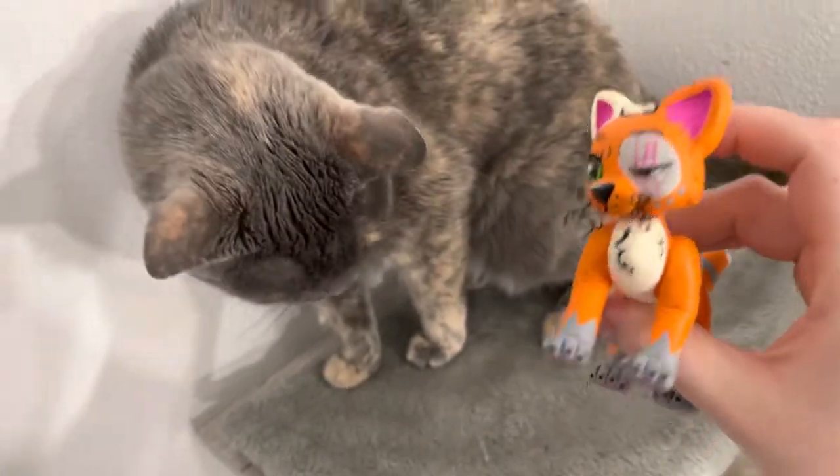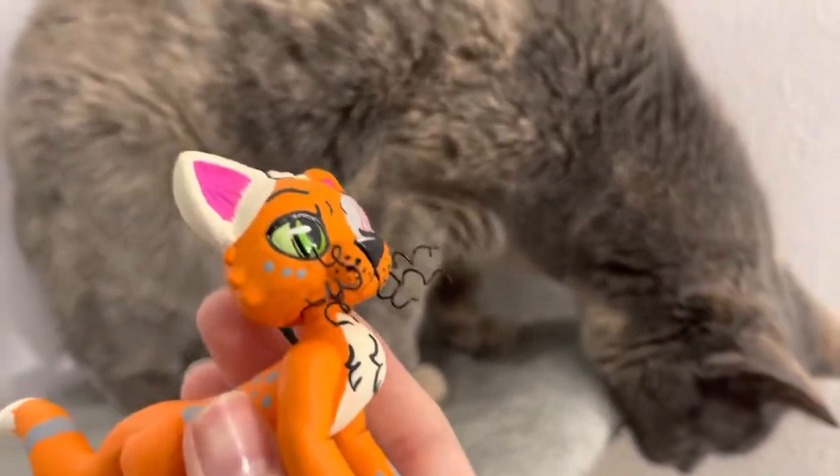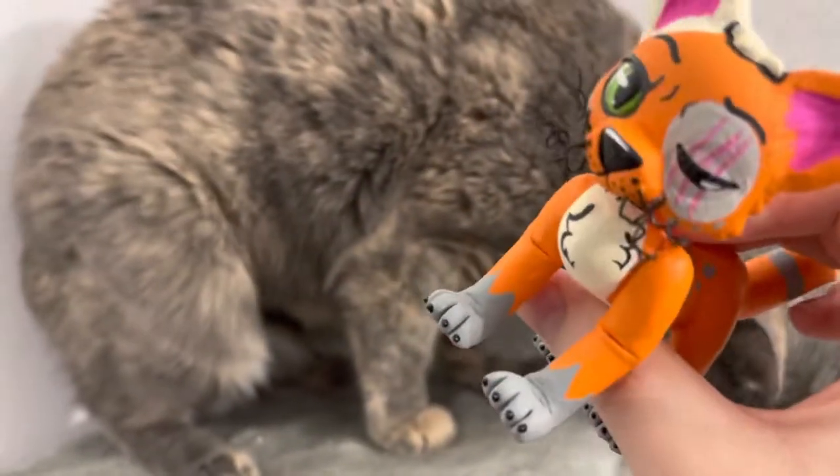What do you think, Cookie? She's like, I like playing with the shadows, I think they're cool. Anyways guys, Cookie, what do you think of this cat? It's got whiskers just like you do and really cool claws too.